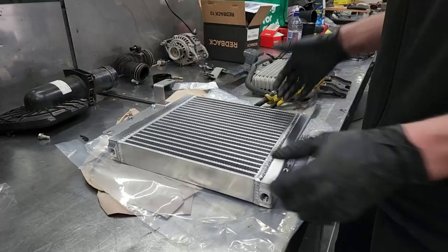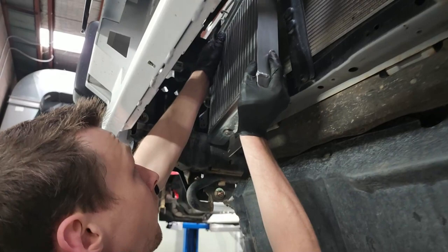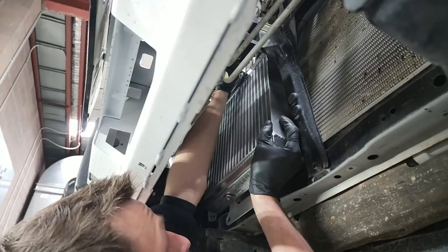Although not part of our stage three upgrade, this customer opted to fit a HPD transmission cooler. It's not imperative, but this is a great bit of kit and worth considering if you do a fair bit of towing and want to go all out on your rig.